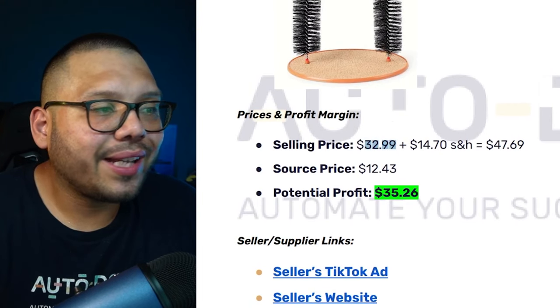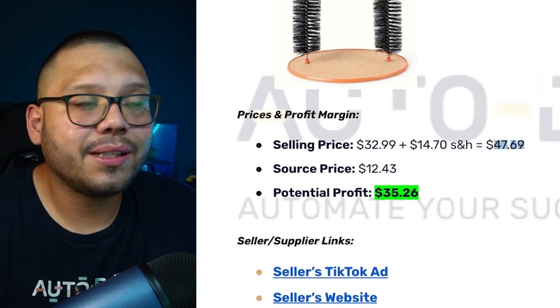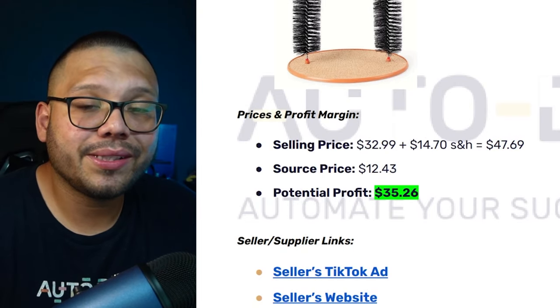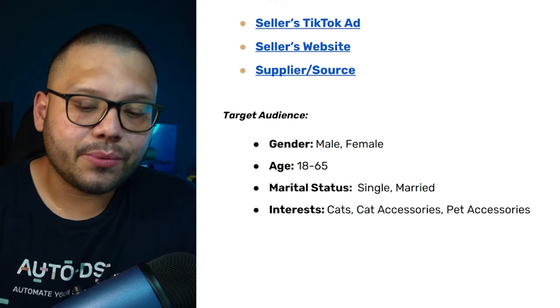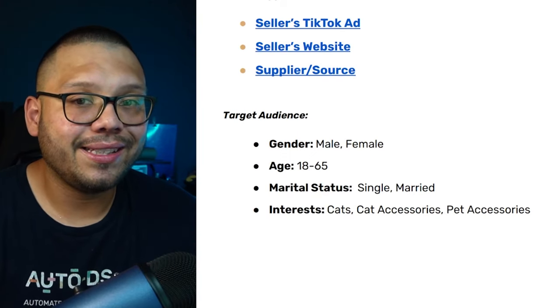Talking money: the product sells for $32.99 plus $14.70 for shipping, so a total of about $47.69. Our sourcing price through AutoDS is $12.43, giving us a potential profit of $35.26 — that's a pretty big profit, especially offering free shipping on our end. For target audience, we're targeting males and females between the ages of 18 and 65.